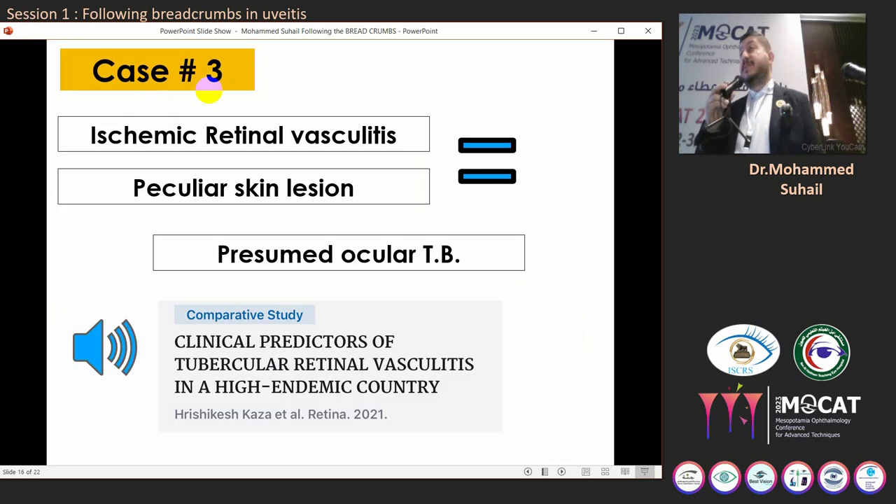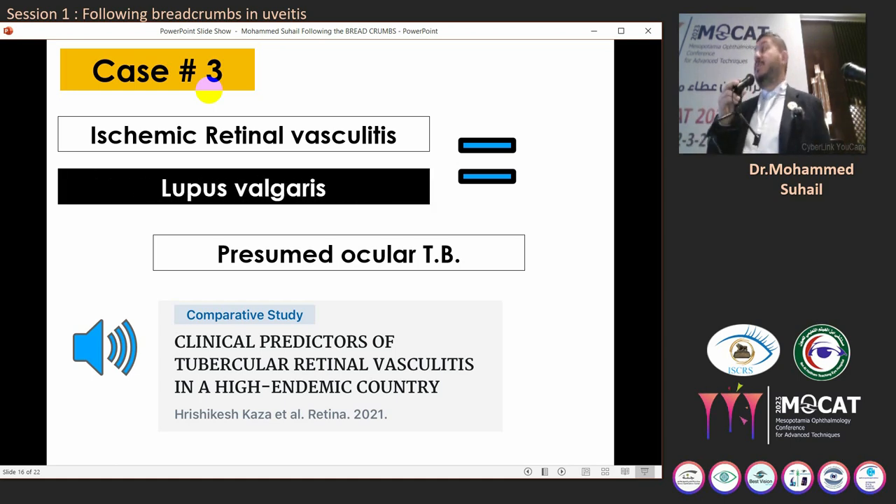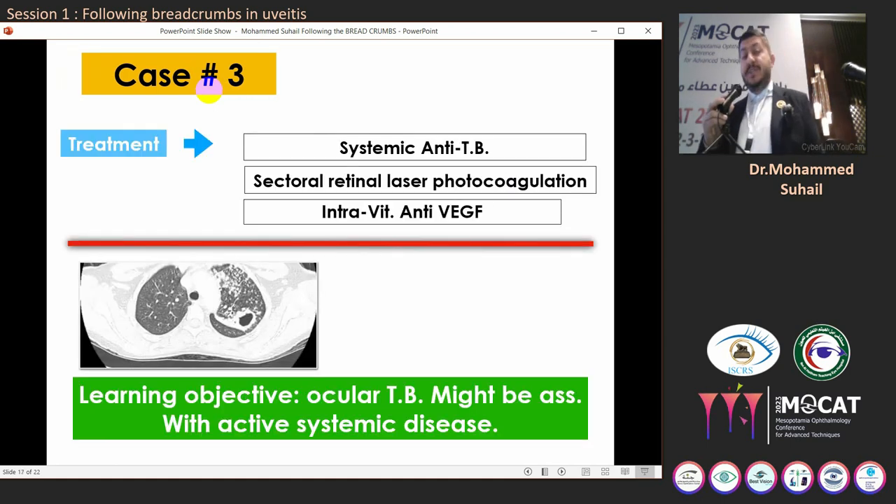Re-evaluating the case: this is no longer simply anterior uveitis — it is ischemic retinal vasculitis with a peculiar skin lesion. We sent the patient to a dermatologist, who after evaluation and biopsy confirmed that the nose lesion was lupus vulgaris — a skin lesion found in patients with TB. This is no longer presumed ocular TB; this is biopsy-proven ocular TB. As you know, the most common infectious cause of ischemic retinal vasculitis in our society is ocular tuberculosis, based on a study carried out by our professor. We treated with systemic anti-TB treatment, sectoral laser photocoagulation, and intravitreal anti-VEGF agents. The learning objective: ocular TB may be associated with florid active systemic disease.